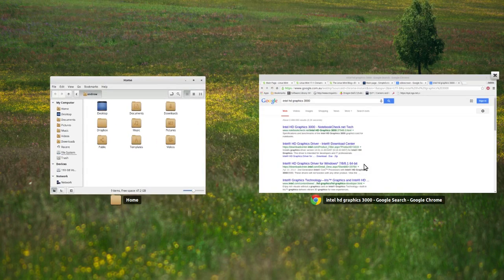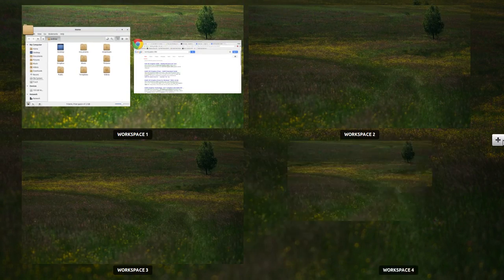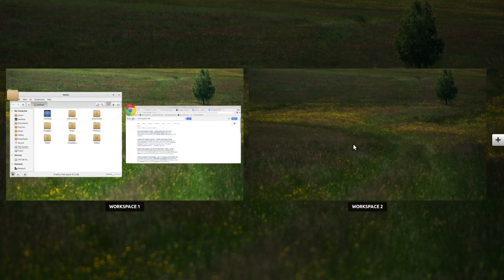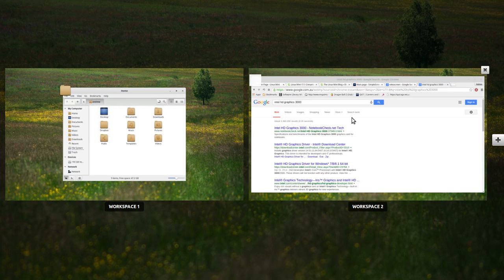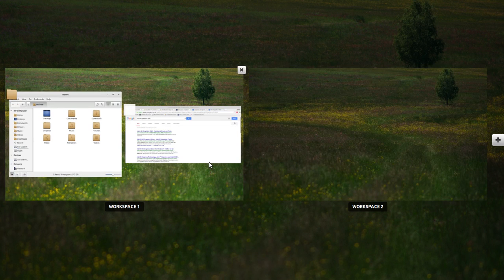You have Expose of course, and a bunch of desktops. I don't tend to use multiple desktops very much — apart from just one. Just one desktop is fine for me. You could grab a window and bring it down, or go into the Expose view and press the X icon to shut it.